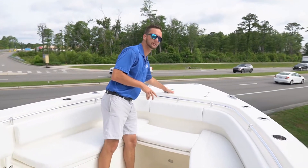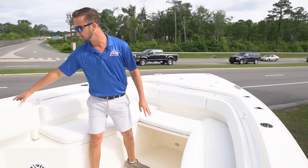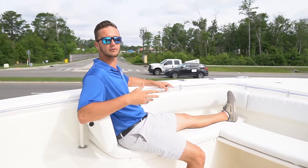The bow of the Cobia 301 is really well laid out. You've got easy access to your windlass and your anchor locker up here, and you've also got some really nice wrap-around seating with forward-facing backrests that make trips across the bay or to the sandbar really, really comfortable.